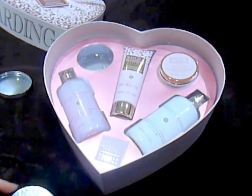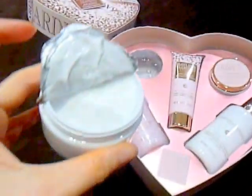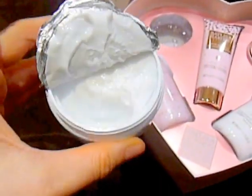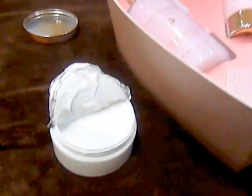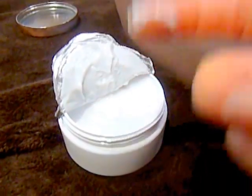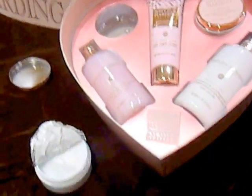Here we go. So this is the body butter, as I mentioned. It smells beautiful. The smell isn't overpowering either. I'm going to put a touch of that — grab a little bit — not too much — put it on the back of my hand. I'm going to rub this in and let's see how well it works. And while I'm rubbing it in, you can have a look at the box again and see what's inside.